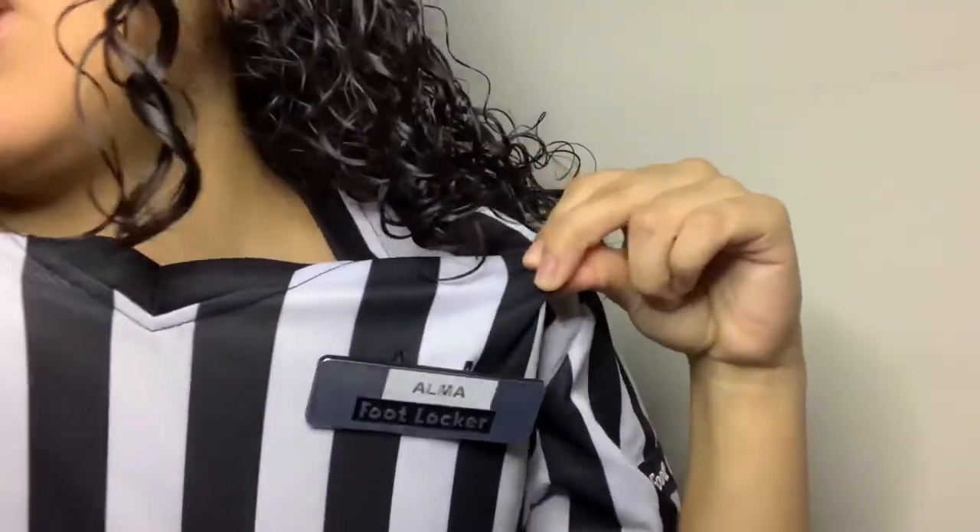So yeah, that's how you get a job at Foot Locker. If you guys want another video of me explaining what it's like to work at Foot Locker, let me know in the comments below. And as y'all can see, this is my Foot Locker shirt — it has my name on it.